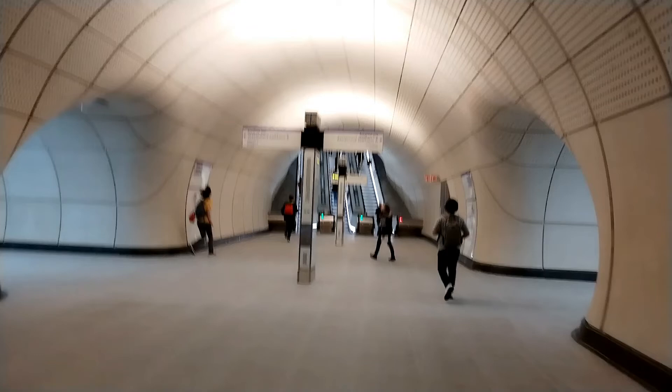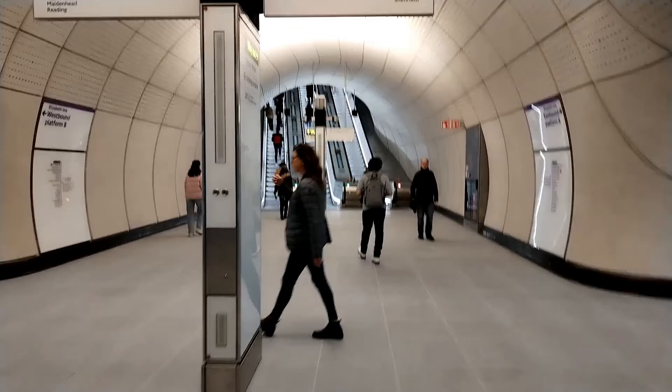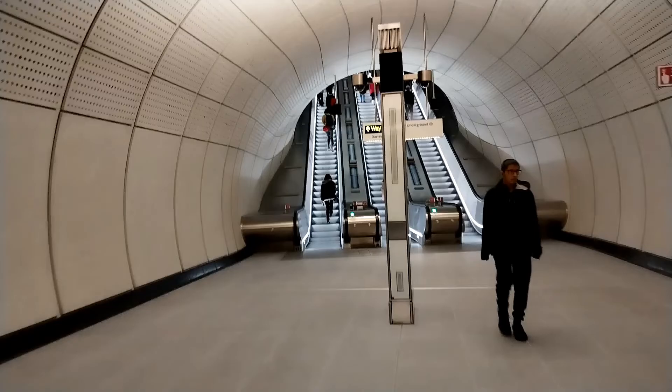We're now back down onto platform level. I'm going to go along the platform now and go to the Davies Street entrance — apparently there is some nice artwork there. So let's whiz down the platform now. This time we're going to start off with the escalators, take the escalators up to Davies Street and we'll probably come back down in the lift.